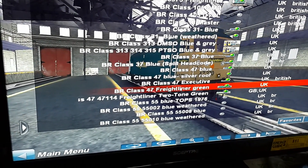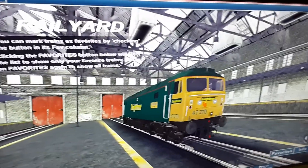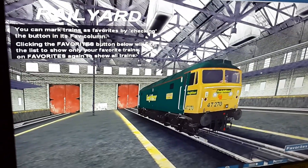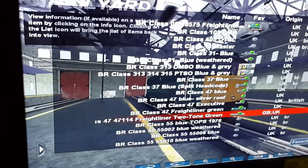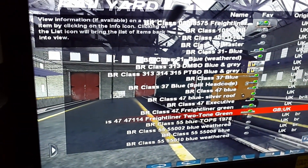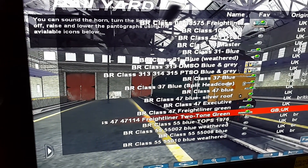British Rail Class 47, Freightliner Green. Class 47, No. 47114, Freightliner Two-Tone Green.